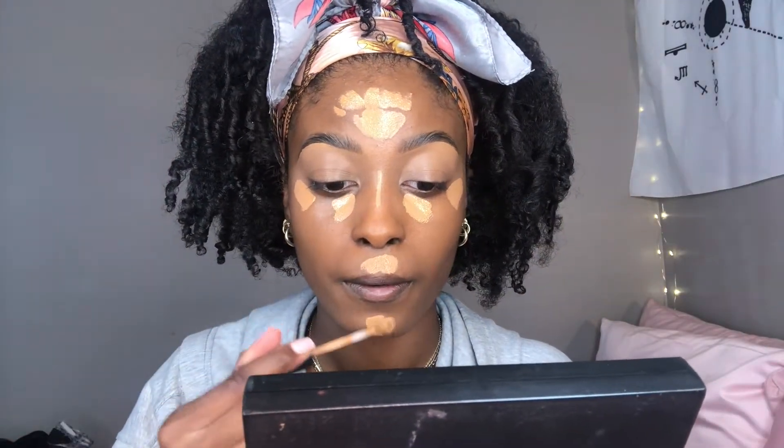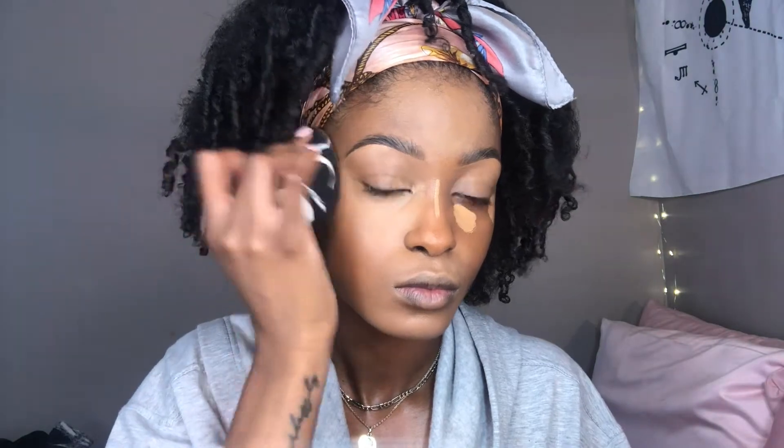Taking a little bit of my Tarte Shape Tape Concealer in Tan Deep Sand, just a little bit in the inner corner. I might have actually used this concealer up. This looks so bright but I promise you guys it's going to look good in a few minutes. I look so crazy.